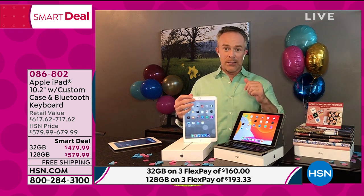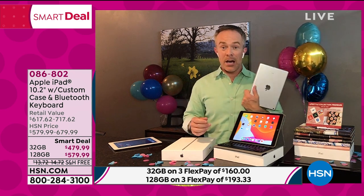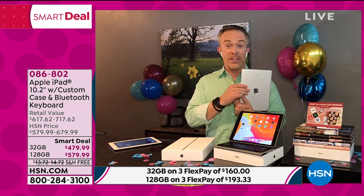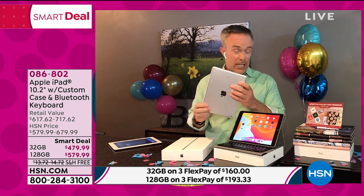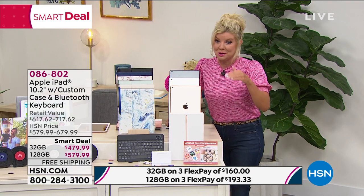Have you ever gone out and bought something — summer equipment, golf equipment, shoes, a handbag — spent a lot of money on it and you only use it once or twice? Kind of not worth it. But when you use it all the time, it's worth its weight in gold. That's the amazing thing about my iPad, and it's time for me to upgrade. This is the opportunity to do so.